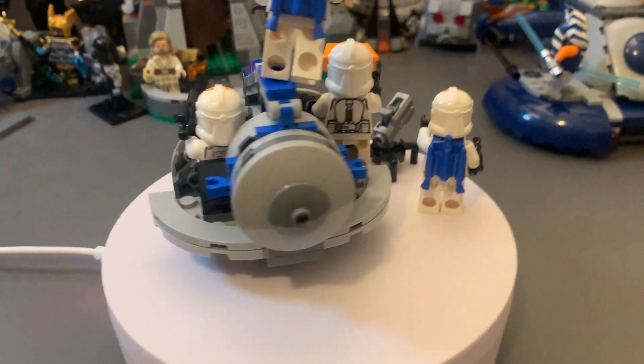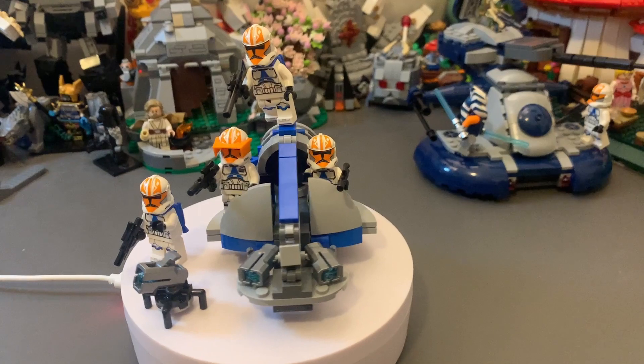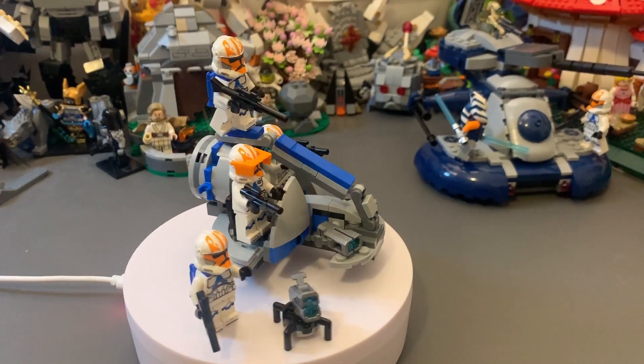The ship itself is also really cool — it's a nice little design and it was a fun little build. Great for building your army and just adding to your collection. It was absolutely fantastic. Totally worth it.